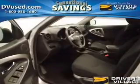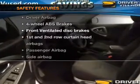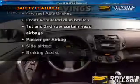Power mirrors, power steering, air conditioning. If safety is a high priority, rest assured knowing these top safety components are included.